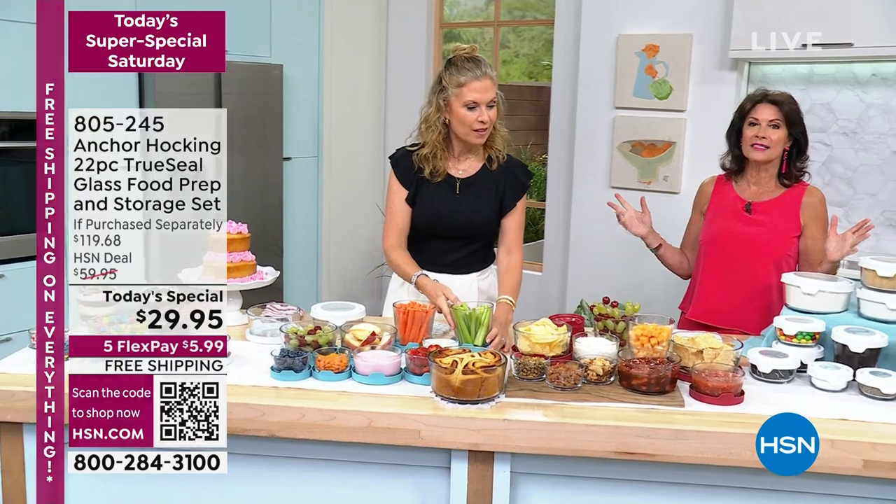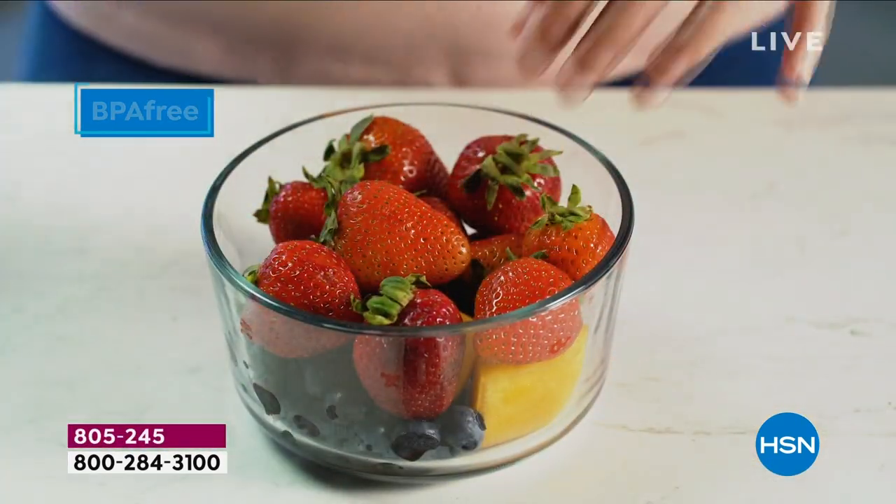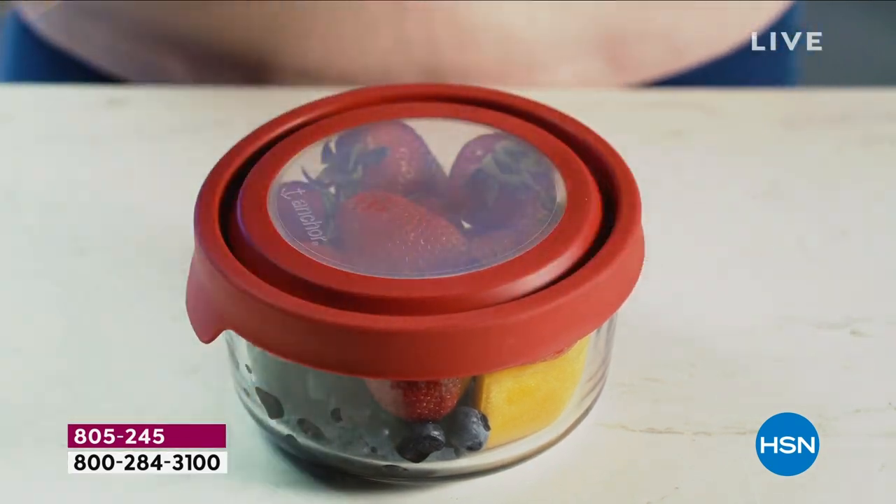I have never seen us do an event like this. Don't miss a minute of the entire day — you're going to see such fantastic specials. And this one is certainly flying. If you want it, it's last call.